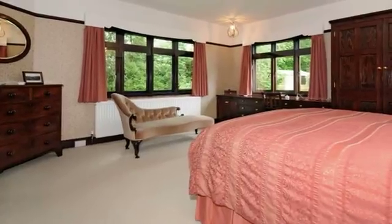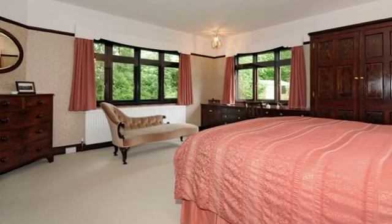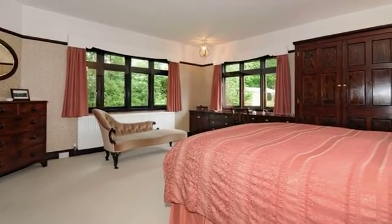A light and airy room with windows enjoying views over the rear garden, fitted with an extensive range of wardrobes.